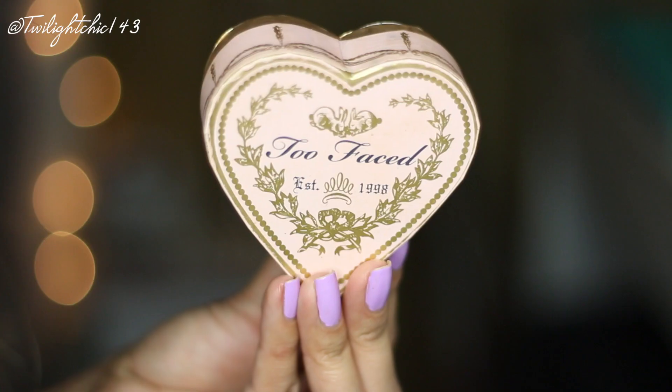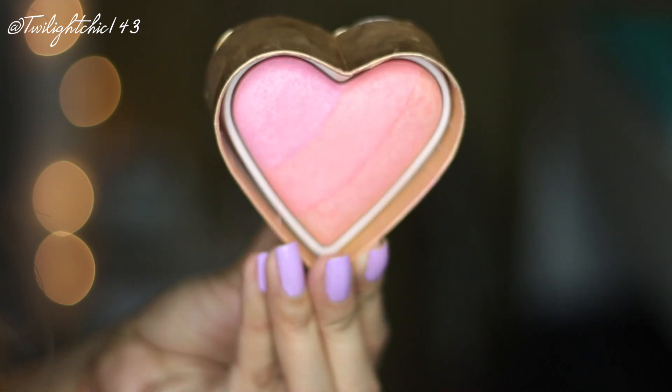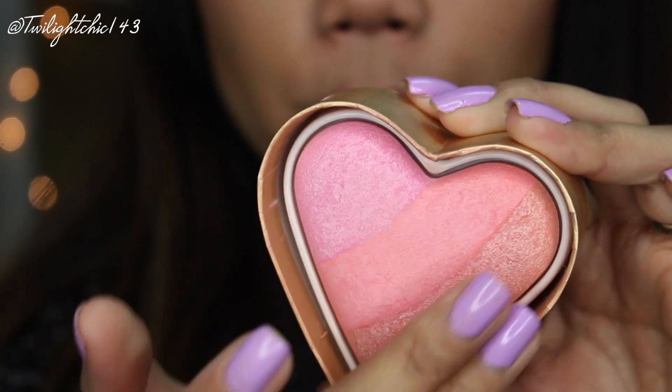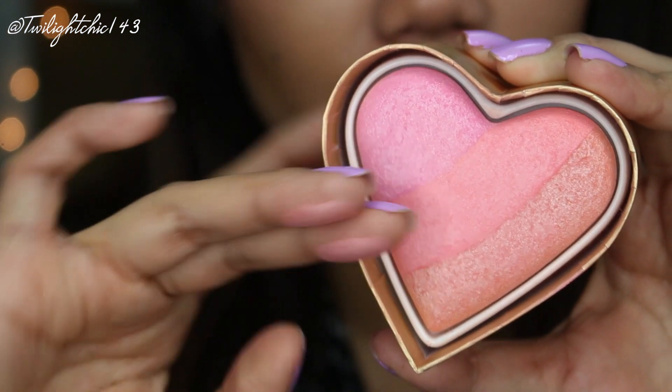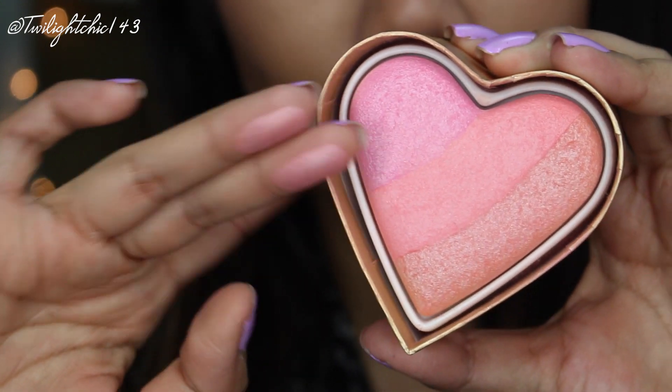Going back to a rediscovery item — this one is from Too Faced. It's the Sweethearts Perfect Flush Blush in the shade Candy Glow, which I'm wearing today on my cheeks. It's a beautiful peachy pinky color with some beautiful shimmer — nothing glittery, just a lovely sheen.